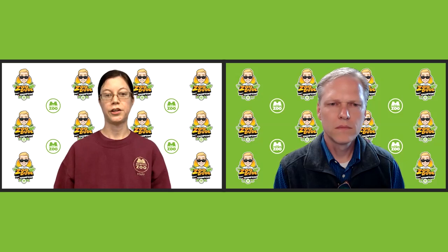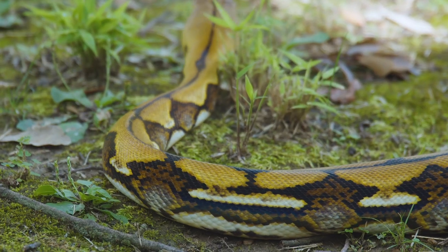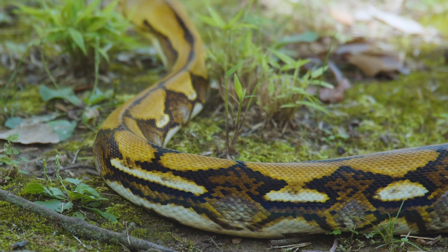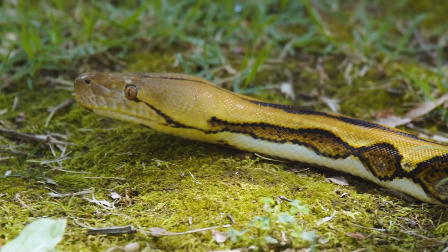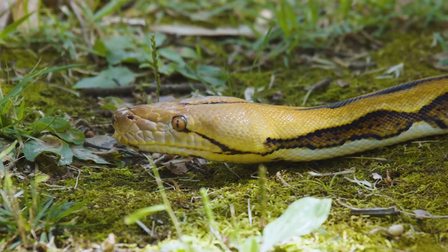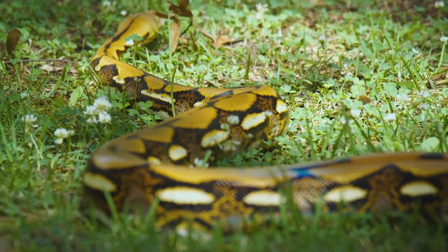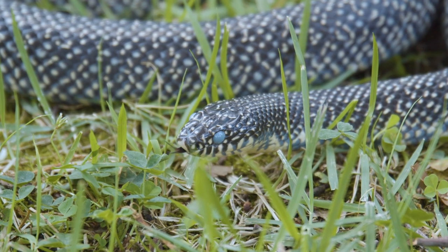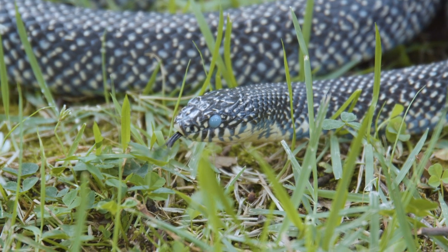Most non-venomous snakes are actually going to be constrictors. They're going to bite onto their prey and hold it and then immediately wrap their body coils around it a couple of times and give it a good tight squeeze. Non-venomous snakes don't actually crush their prey. What they're actually doing is every time that prey animal breathes out, they tighten their coils up just a little bit more and prevent the animal from breathing back in. Once that animal stops moving, then it's eaten.